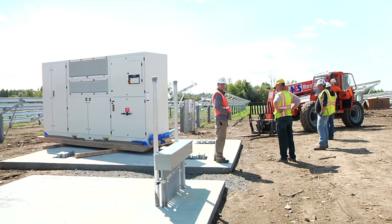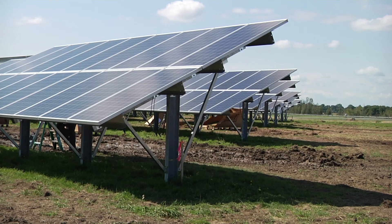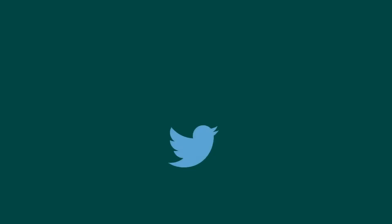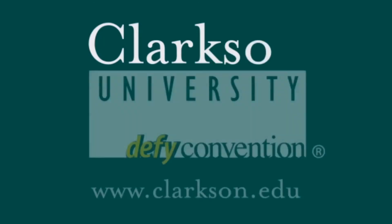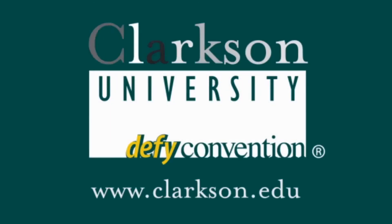There are a lot of opportunities for educational interaction between our solar panels and what we do in the classroom. We do have a minor called Sustainable Energy Systems Engineering. Students in that minor take a lot of classes related to alternative energy technology and energy efficiency. The solar panels are already part of at least two of our classes, and we could add it to more.